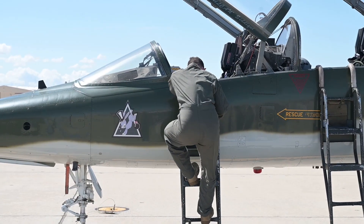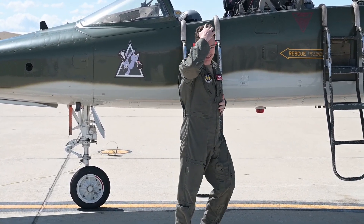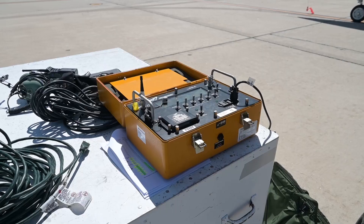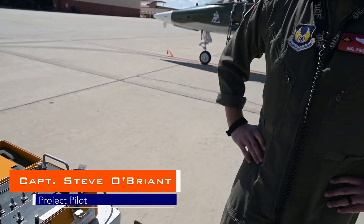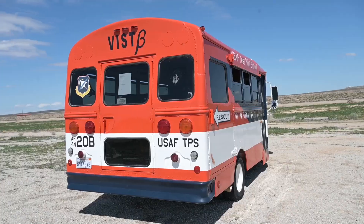GPS L5 is the newest signal being deployed on the GPS satellites, and what StarNav's been working on is a piece of equipment that allows jets to use those signals without equipping the jets with new hardware. We're basically just doing a little bit of regression testing and making sure that the capabilities of the aircraft are still unaffected by our system.